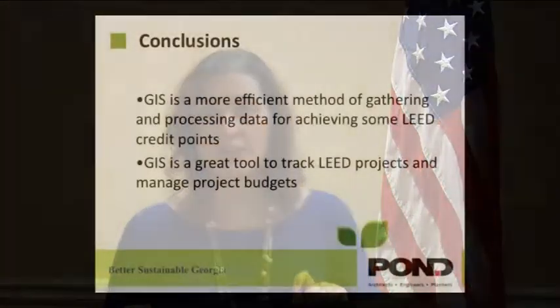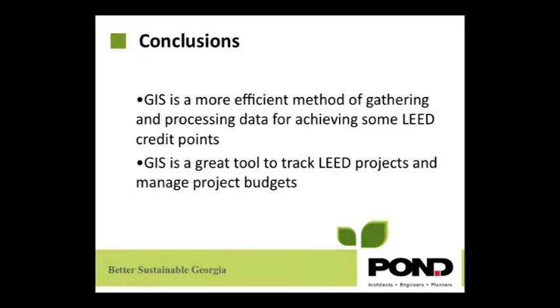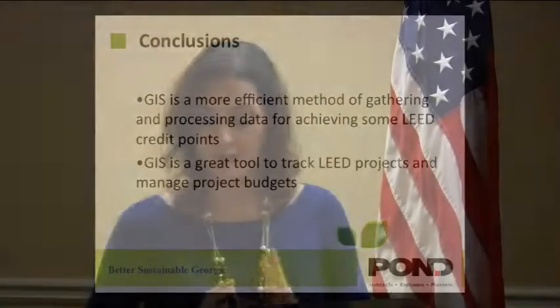In conclusion, GIS can make the process of site location faster, provide better presentation, be more efficient for data gathering and processing, and help in achieving those LEED points. GIS can also track information and the location of LEED projects, and manage budgets in a better and easier way.